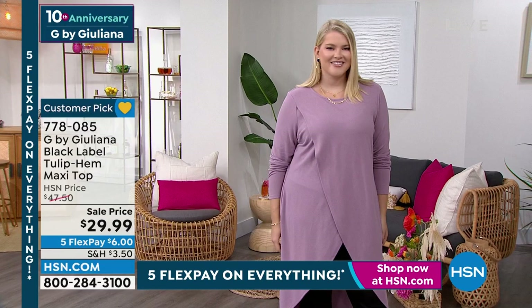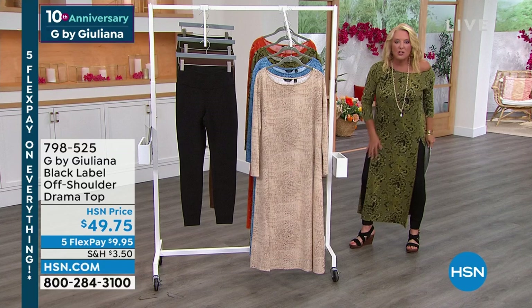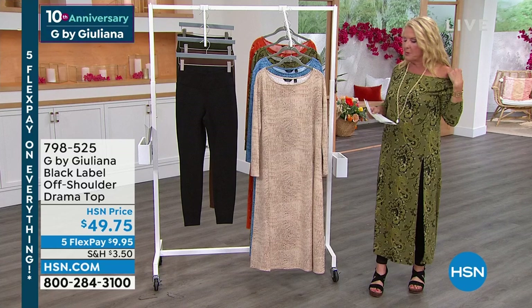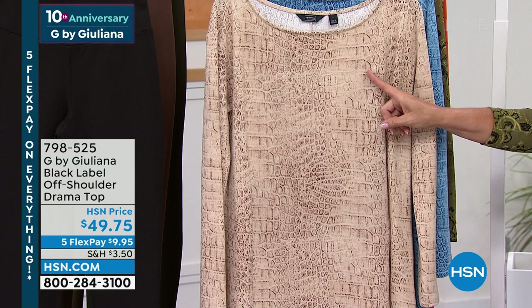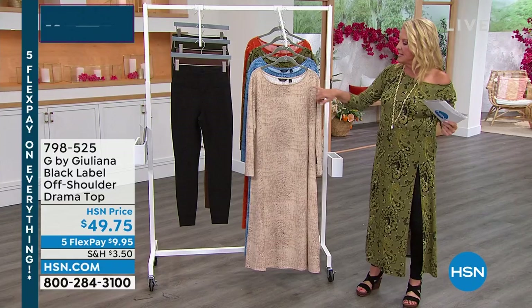How cute is this one? This turned out so fabulous. It's called the Black Label Off Shoulder Drama Top. I dropped it off the shoulder, although you can definitely wear it on the shoulder too, which gives you a couple of different options. The first color is called birch croc — that's almost the same ivory as the new drama top we had last hour with the big dolman sleeves. We called that one the cappuccino.